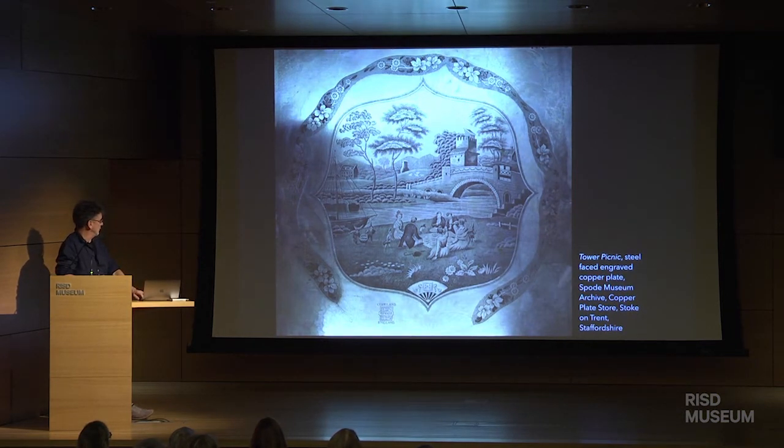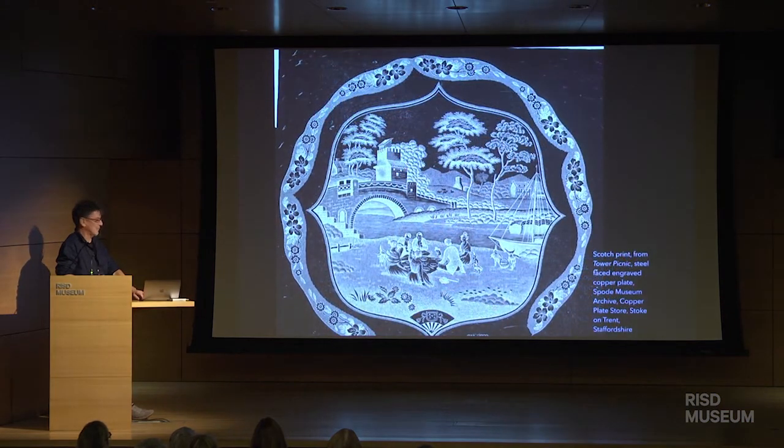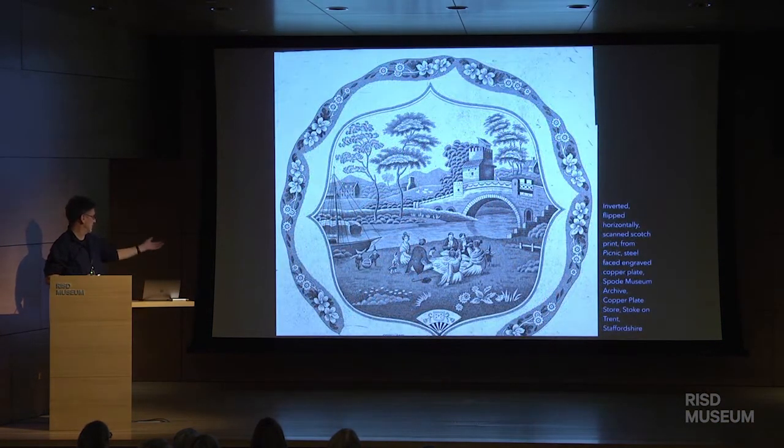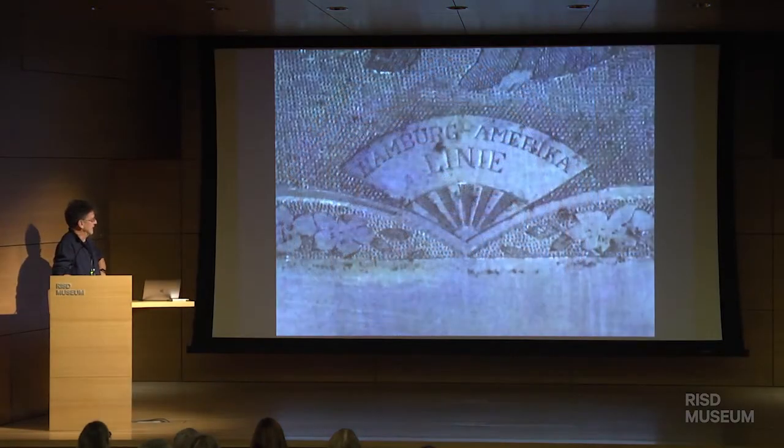What would happen is Paul creates what's called a Scotch print — a print from the top of the copper, not intaglio, but taken from the relief. Then I scan them into my computer, invert them, and flip them, and this gives me what went on the ceramic plate. You may wonder why I'm showing you a Tower Picnic — what's that got to do with America? Well, I discovered on one of the plates the Hamburg-America Line. So this pattern was commissioned by the Hamburg-America Line for its restaurants in the liners which brought European migrants to the United States at the end of the 19th and early 20th century.